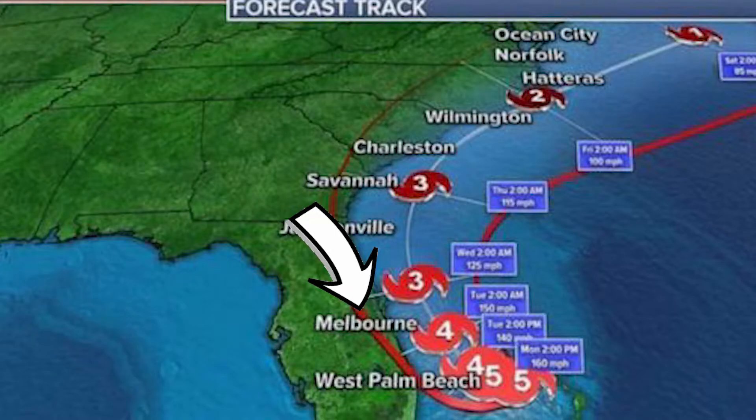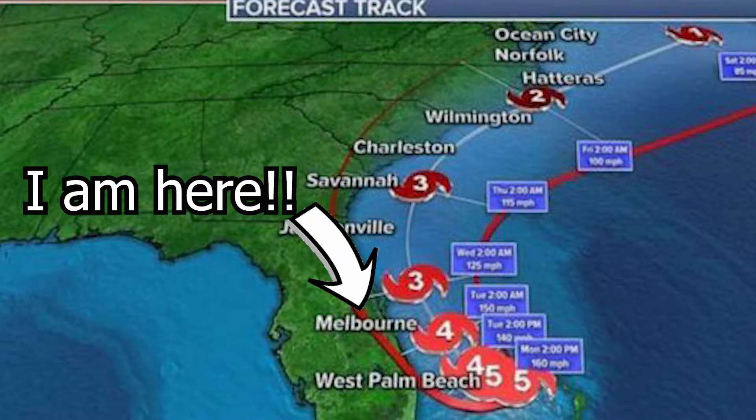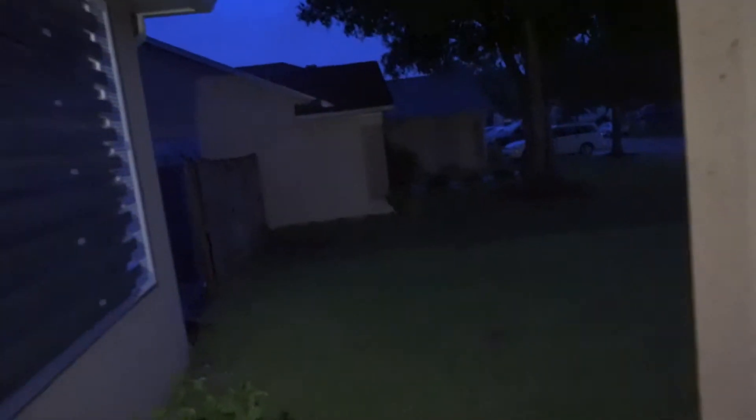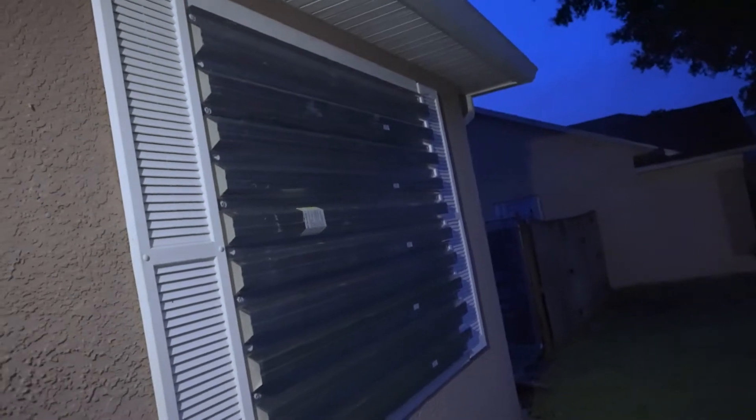It's right off our coast, definitely causing a little bit of concern, but everything's all boarded up. As I'm watching the news and they're going on about what you should be doing, there's one thing they really never talk about: what should you do about your car?